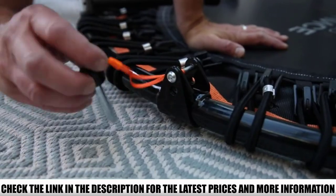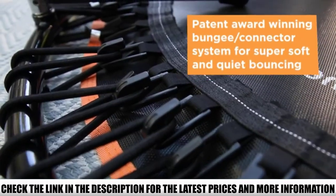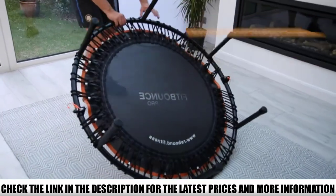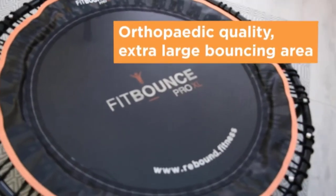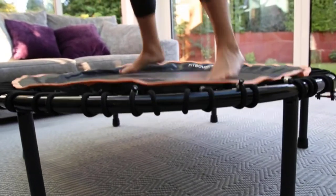Reviewers consistently gave this trampoline high marks, saying that it's well-made and super sturdy. It's convenient to set up, use, and store. Most people highly recommend this product because it's very quiet and safe for the ankles, knees, and joints. They also like the free, beginner-friendly workout DVD.